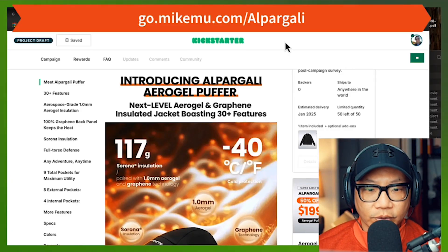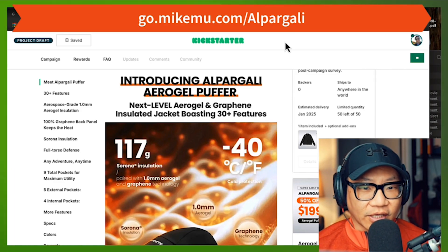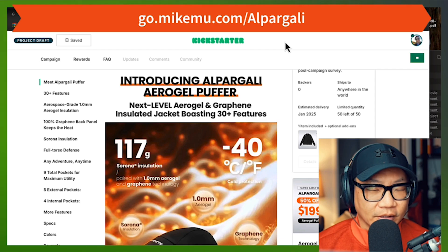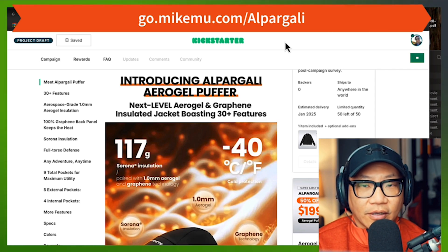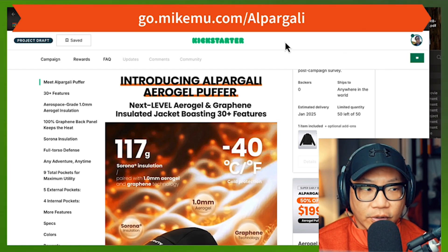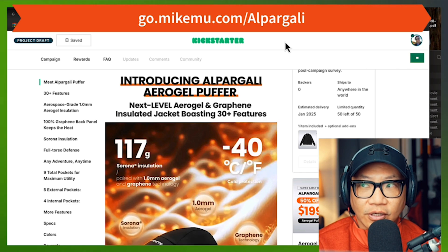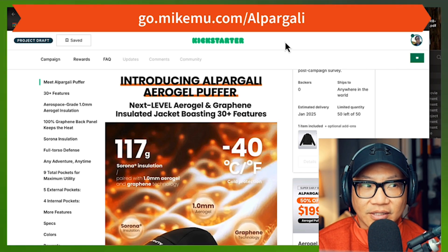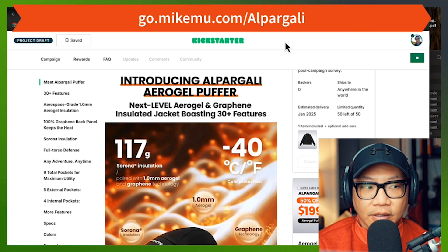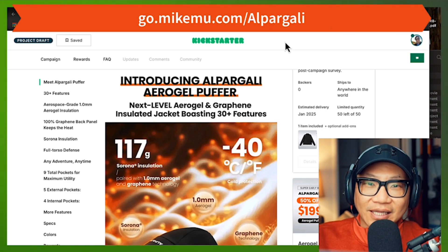Hey everyone, Mike Mu here. Today we're going to take a look at this pretty amazing jacket from Alpargali. It's called the Aerogel Puffer. Aerogel — you've probably heard about this before — it is a next-level, space-age foam insulation that is the lightest man-made substance in the world. It runs like $23,000 plus a pound, and it is in this jacket in this campaign.